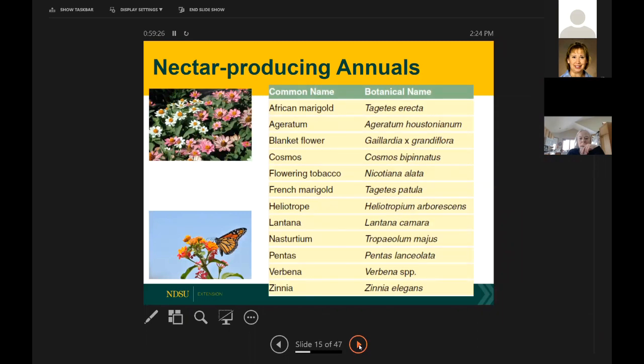Don't forget about annuals. I always use them as fillers in my perennial garden, since a new perennial garden typically takes three or more years to fill out. My favorites are cosmos, lantana, and zinnias. You can also put them in pots and enjoy the bees and butterflies they attract.